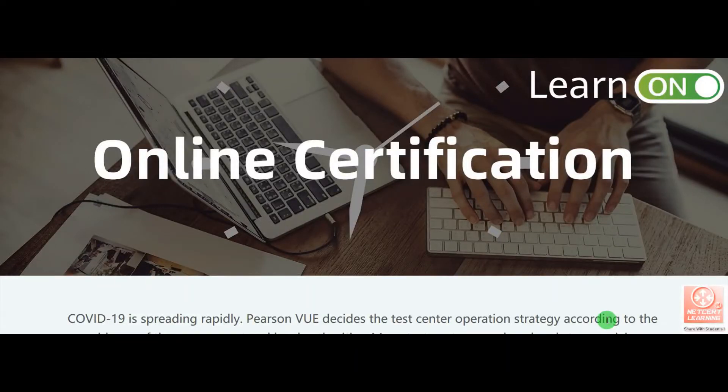Hello everyone, welcome to NetCert Learning Channel. Thank you to everyone who has subscribed to our channel. In today's video, I will tell you about online certification.